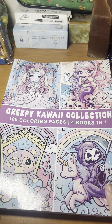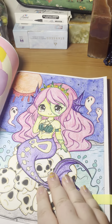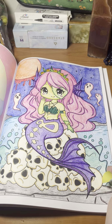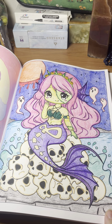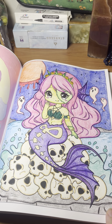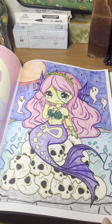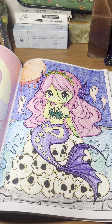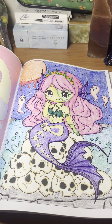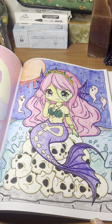Next we have the Creepy Kawaii Collection by Louise May, and I did one page for that color along — also for my hashtag because it was a mermaid. I used all colored pencils on this one and practiced some shading. I'm just waking up literally after filming this, so you have to excuse some of my words being weird. I did this one with colored pencil and did some shading here — I think it turned out pretty cute.